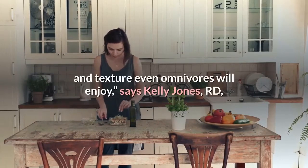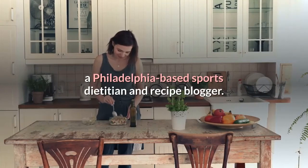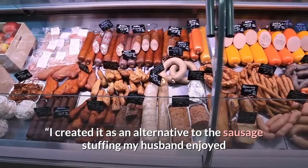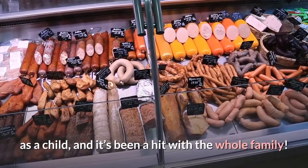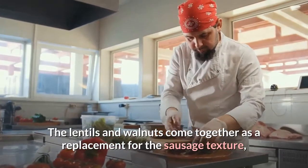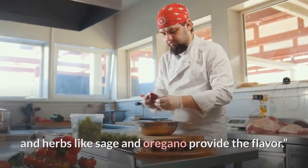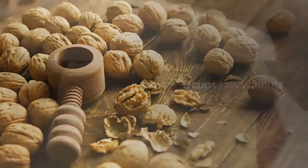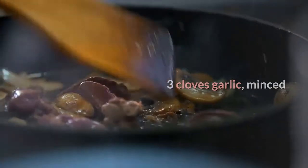Number four: Lentil Walnut Stuffing. "This stuffing provides a flavor and texture even omnivores will enjoy," says Kelly Jones, RD, a Philadelphia-based sports dietitian and recipe blogger. "I created it as an alternative to the sausage stuffing my husband enjoyed as a child, and it's been a hit with the whole family. The lentils and walnuts come together as a replacement for the sausage texture, and herbs like sage and oregano provide the flavor."